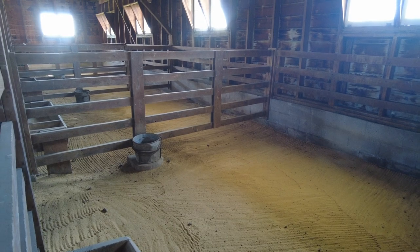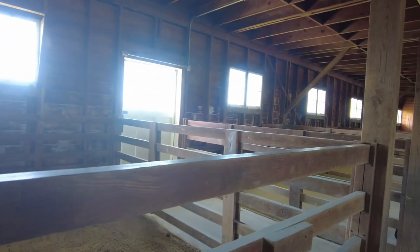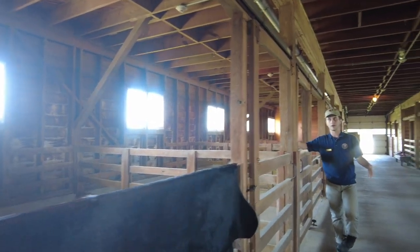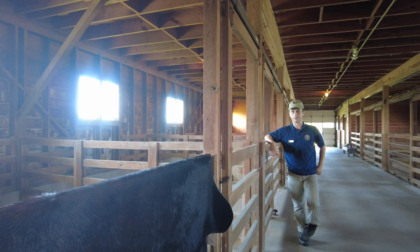He brought his black Aberdeen Angus home. I don't know if you saw the pictures, but they were kind of short and wider than the Angus that we have today.